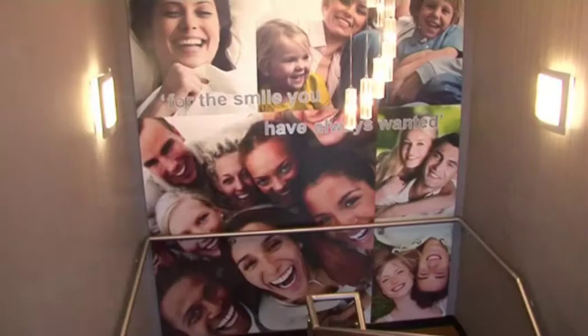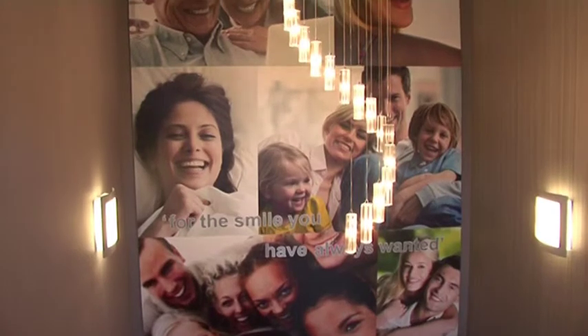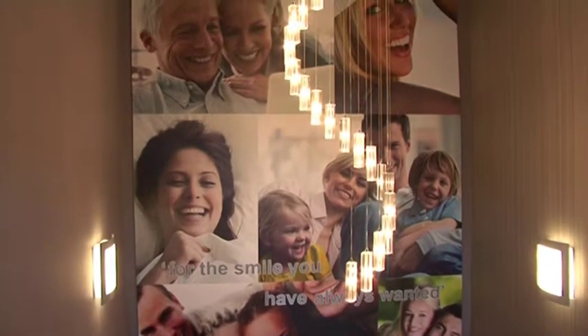It's my belief that everyone can have a healthy, attractive smile. We actually do change people's lives, and when we get those comments back and the testimonials that we have from patients, it just makes it so worthwhile.